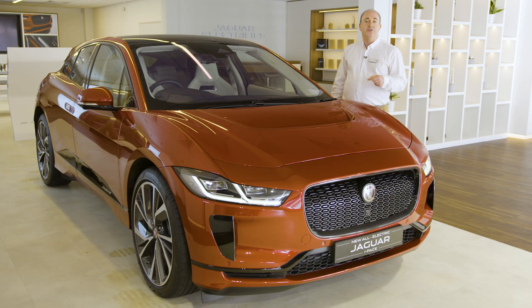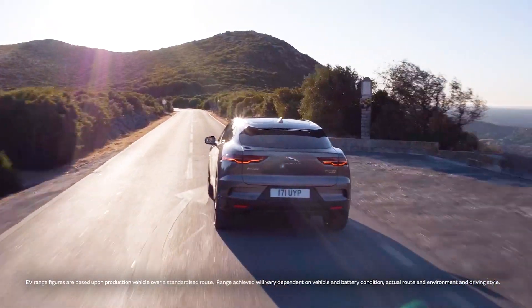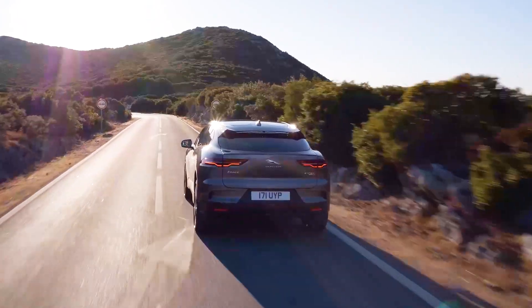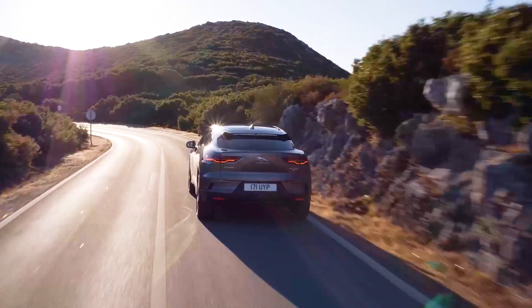And that practicality continues with the usable electric range. The official figure is 292 miles. In real world driving the actual figure you get is heavily dependent on usage — used exclusively around town it'll beat 300 miles before it needs charging.